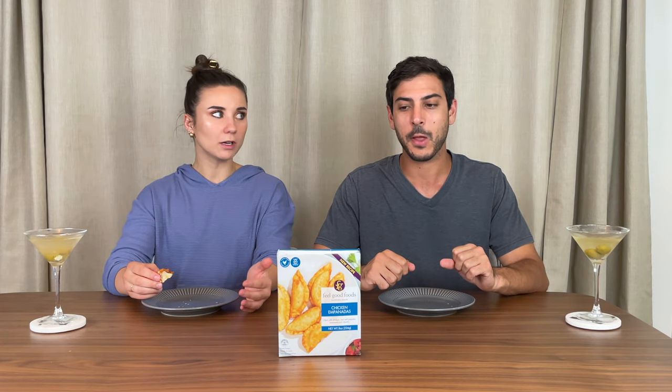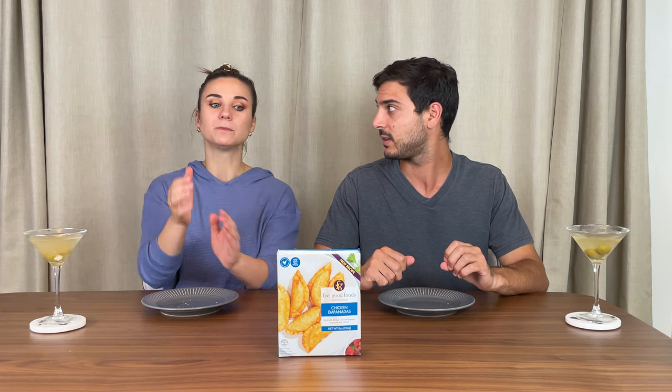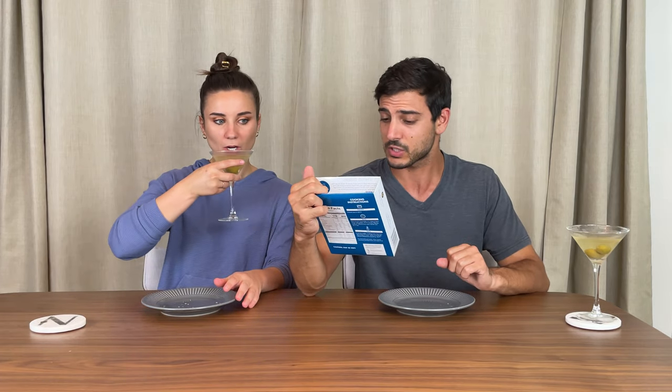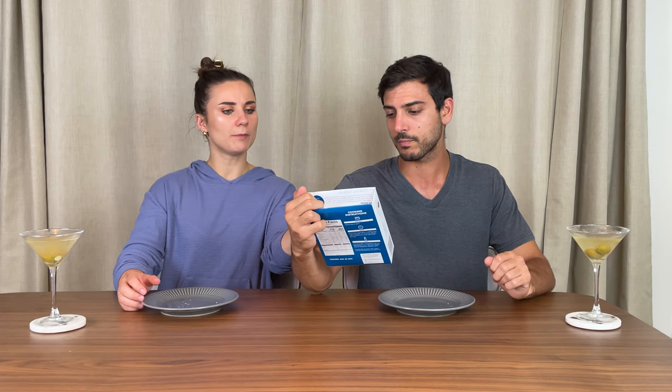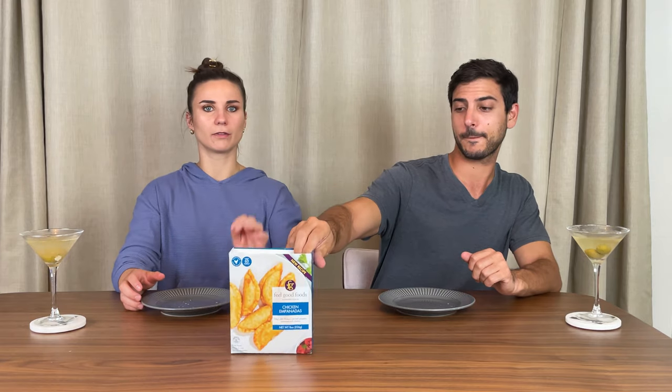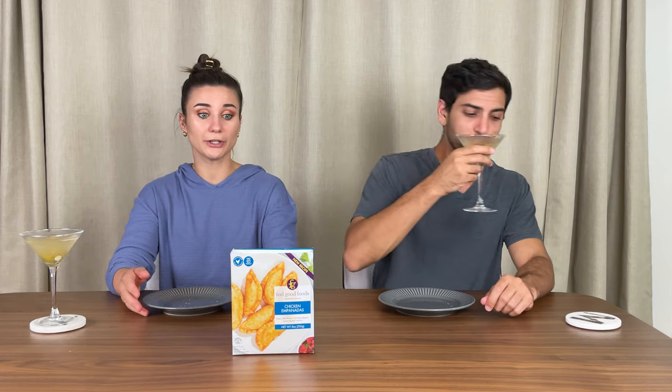Does this taste like an Argentinian empanada flavor? Is this the kind of seasoning your dad would use? It tastes more like it's air-fried. My dad just bakes them. I didn't really taste much of the chicken — didn't get a big piece. It says filled with chicken, red bell pepper, tomato, and cilantro. It definitely has kind of a Mexican flavor to it. I liked it, I thought it was really tasty. A little crispy too. The chewiness was really good, it held together — it exploded a little in the oven, but that's normal. Tasty.